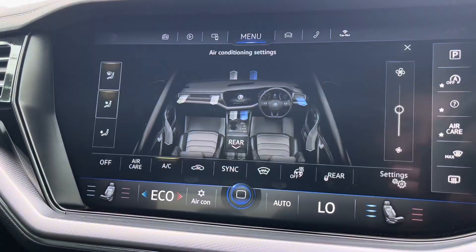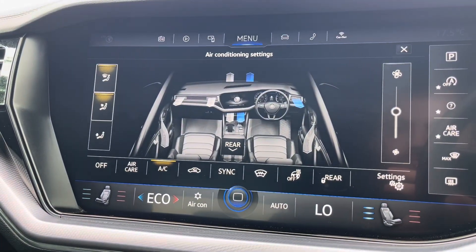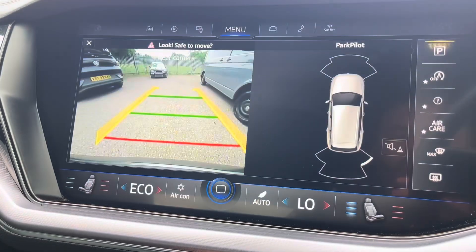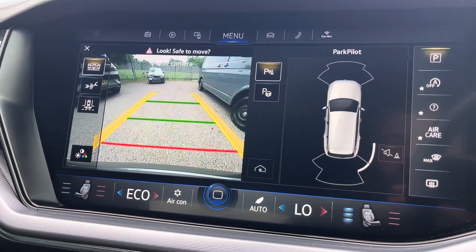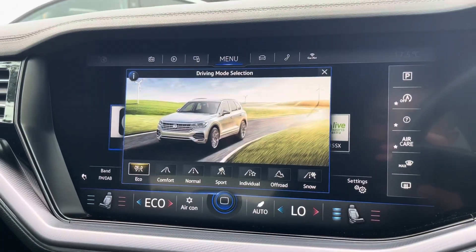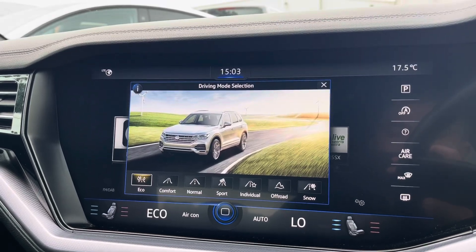From the display you can access the car's climate control system with heated front seat functionality. The Touareg is also equipped with front and rear parking sensors and a rear view camera, helping you park up with ease. A large range of drive modes are available to choose from thanks to the professional chassis pack.